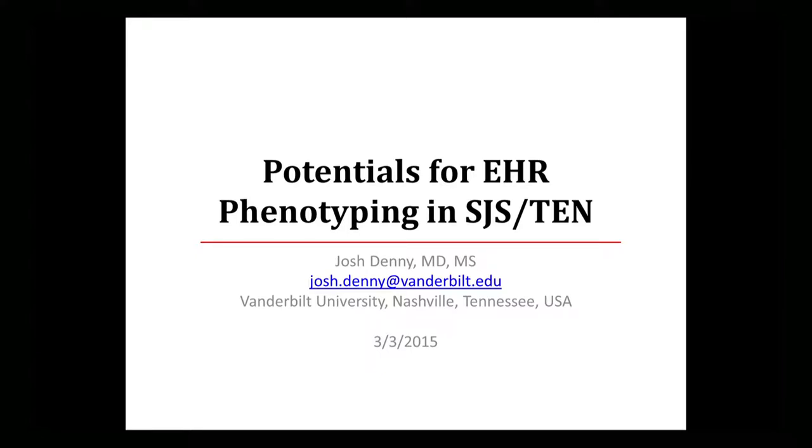I'm going to change directions a little bit here. I'm going to talk about experiences from the Emerge Network, which you heard from Terry and Mark, and also talk about some experiences at Vanderbilt, really talking about getting these kinds of data out of the medical record and how I think we can get high-quality phenotypes.